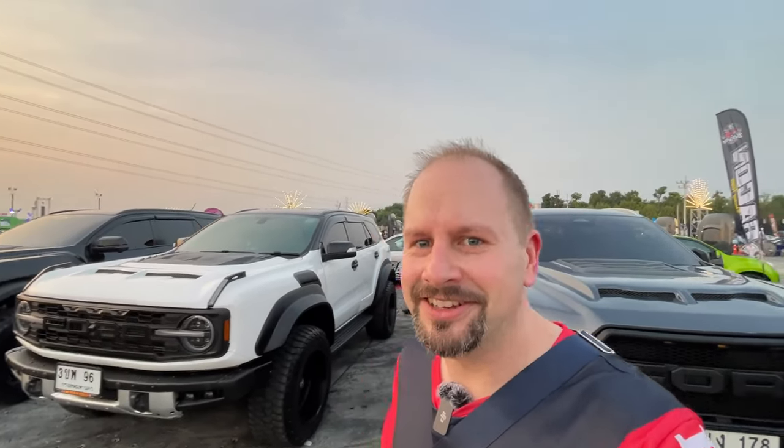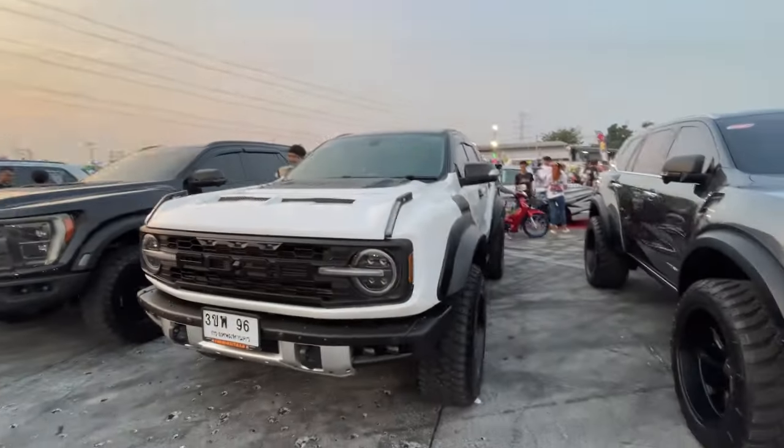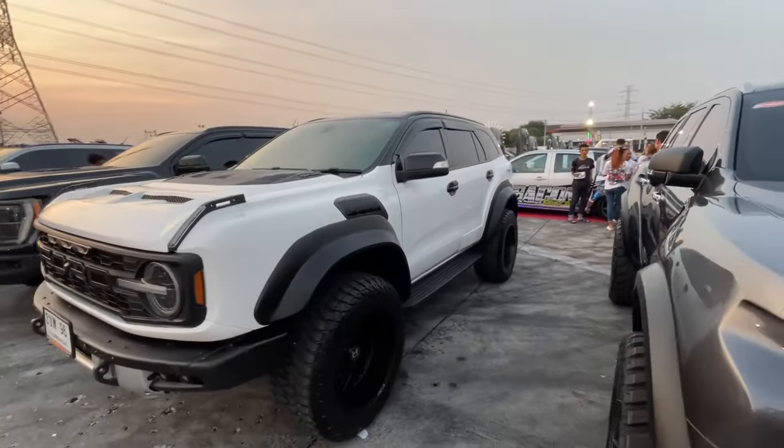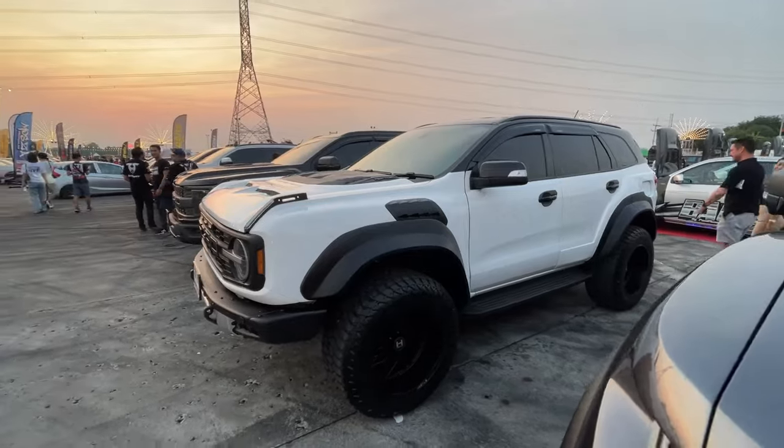Like, people never do this kind of stuff at car shows in the US. But they also don't have the same kind of cars. Like, look at this thing — what's the front end on that? It's like a Ford Bronco front end on an Everest, I think. It looks really weird.